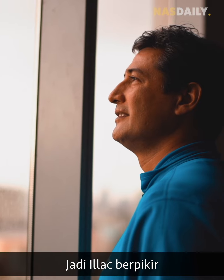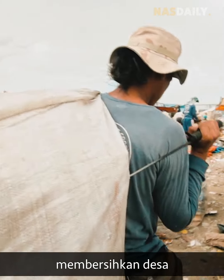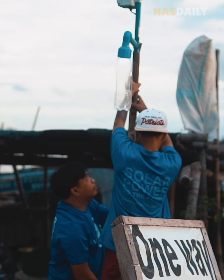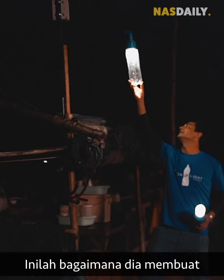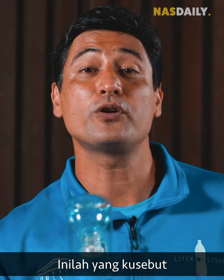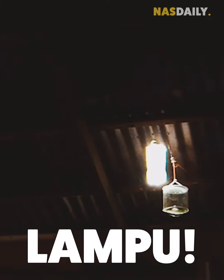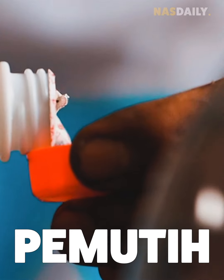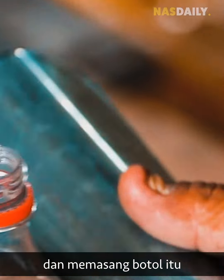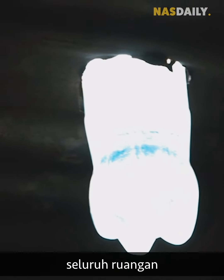So Ilak thought: what if there was a way he could help them clean their village from the plastic and get them cheap light at the same time? This is how he created this lamp — what he calls Litter of Light. By simply putting water and bleach together in a used up plastic bottle and placing that bottle in a roof like this, you can light up an entire room.